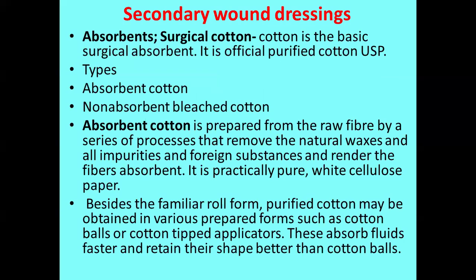The third category is secondary wound dressings, mainly absorbents. Surgical cotton is the basic surgical absorbent material, officially purified cotton of the United States Pharmacopoeia. There are two types used commercially: absorbent cotton and non-absorbent bleached cotton. Absorbent cotton is prepared from raw fiber by a series of processes that remove natural waxes, acids, seeds, and other impurities, rendering the fibers more absorbent. It is practically pure white cellulose available in roll form, cotton balls, and cotton-tipped applicators. These absorb fluids faster and retain their shape better than cotton balls.